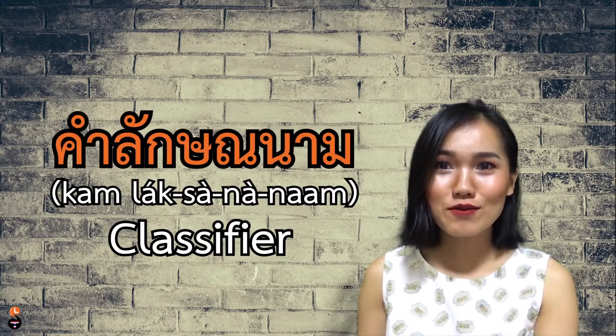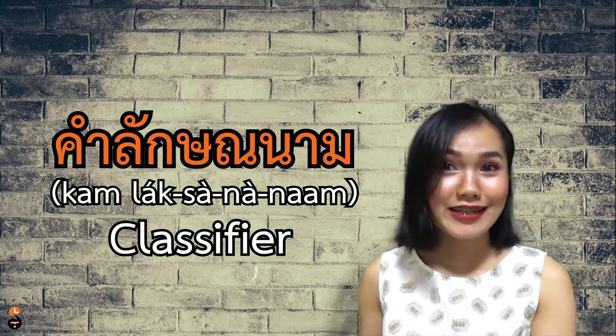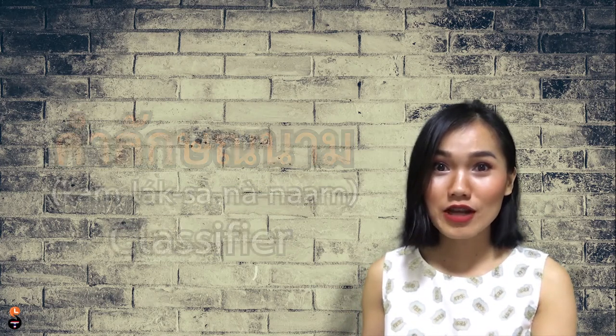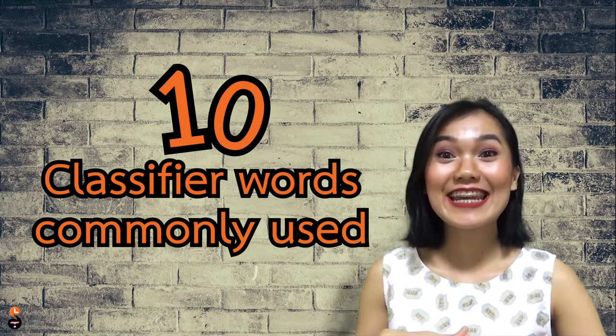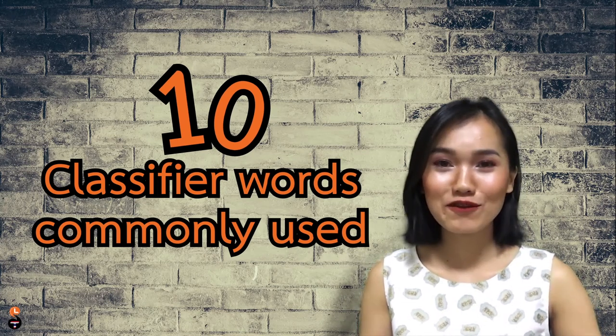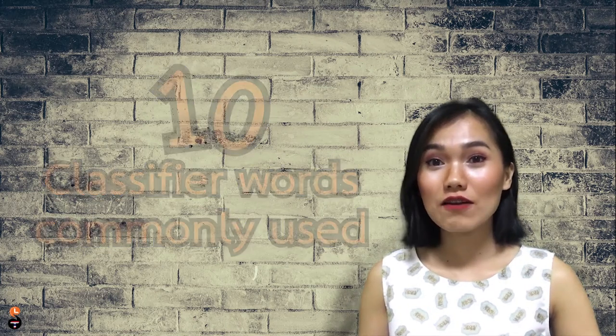Hi guys! Welcome to Learn Thai with Shelby. There are a ton of classifiers which I can't teach you in 5 minutes. We use different classifiers for different stuff. But in this video, I'm gonna teach you guys 10 words as classifiers you hear used often and commonly used in daily life.